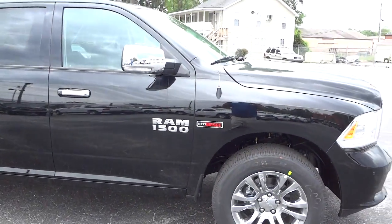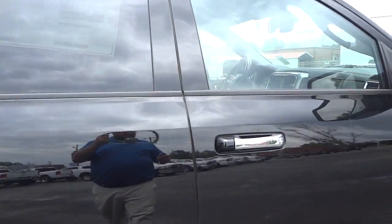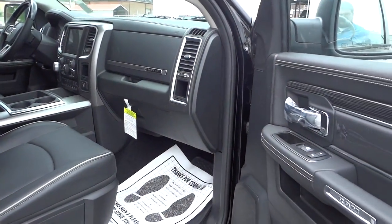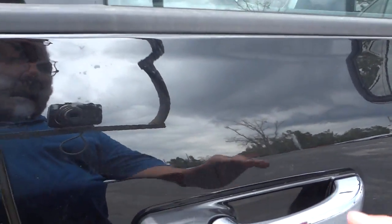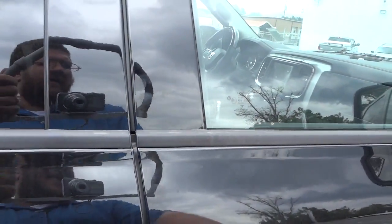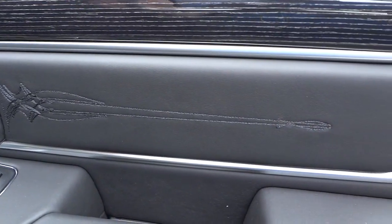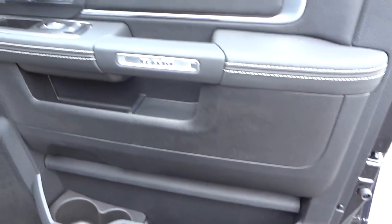This is the Laramie Limited. I can unlock it with the key, but it also has a proximity key — I can lock and unlock the doors without taking the key out of my pocket. I just put my hand on the handle and it senses the key in my pocket and opens right up. Inside the door, it's got some nice embellishments and bottle holders and pockets everywhere.